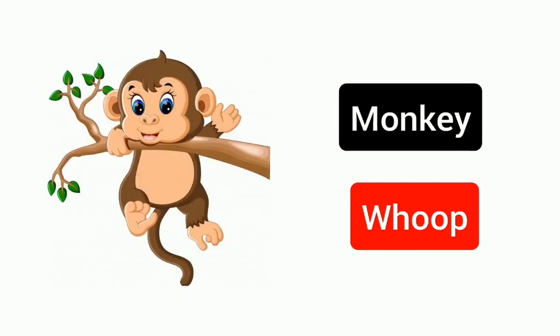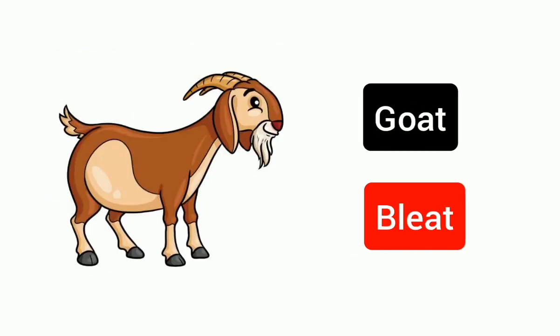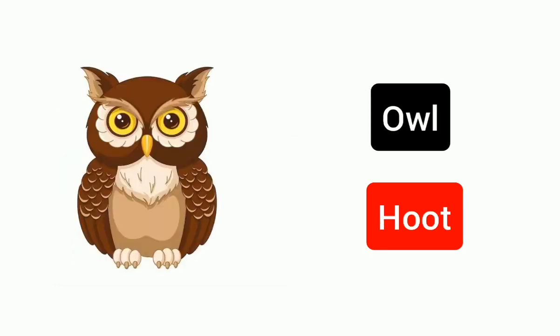Monkey, whoop. Bat, screech. Goat, bleat. Owl, hoot.